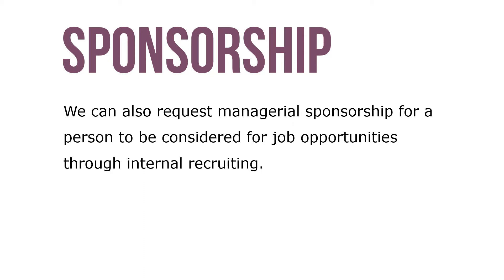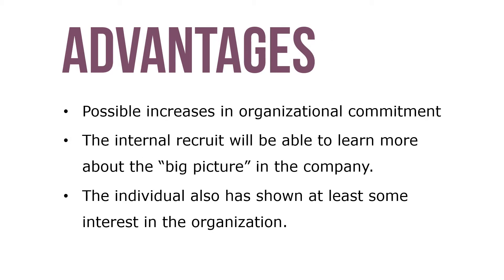We can also request managerial sponsorship for a person to be considered for job opportunities through internal recruiting. In this case, we would ask managers to provide their sponsorship for an individual before that person would be considered for a promotion through the internal recruiting process.